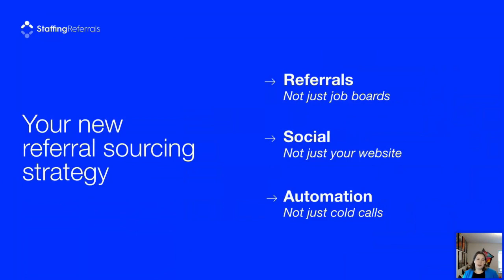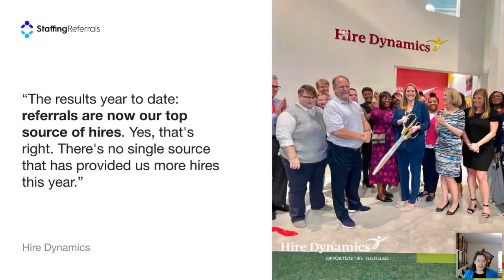We like to talk about this as a new referral sourcing strategy — focused on referrals not just job boards, using social media to reach your current talent's digital network, and automating the whole process rather than relying on cold calls. These are the kinds of results you can get: Stephen Koch, former director of innovation at Hire Dynamics, shared that in the first six months of launching with Staffing Referrals, Hire Dynamics saw a 200% increase in referrals from the previous year.